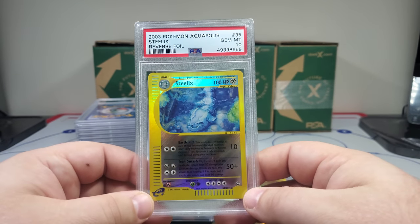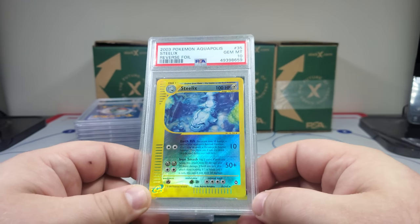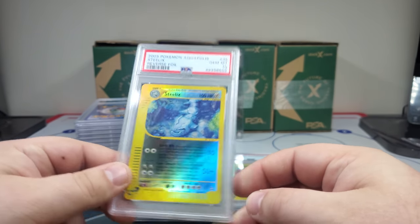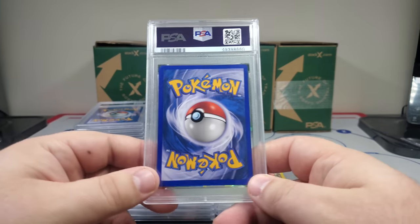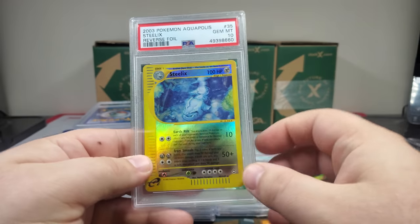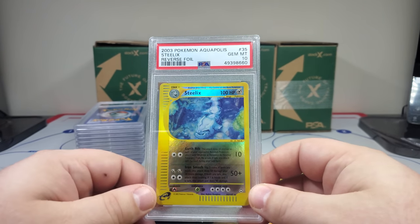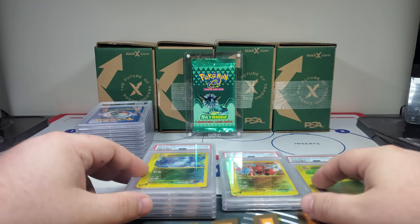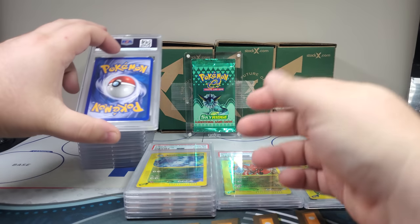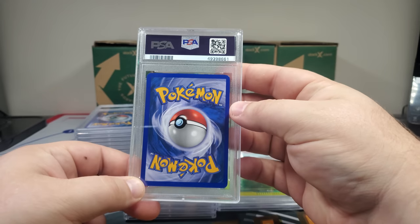And pretty much bought the rest of this guy's collection. Oh dude — Steelix! The blue Aquapolis Steelix, the only blue Steelix out there! This is so good. Back-to-back tens like that — that's so cool. It's like a win-win, and that's the best deal you can make when everybody wins.